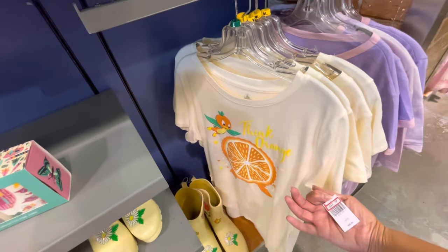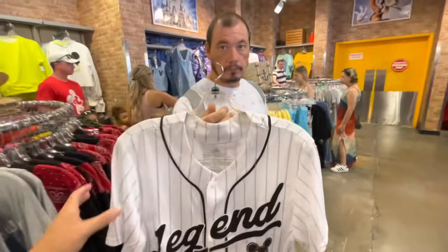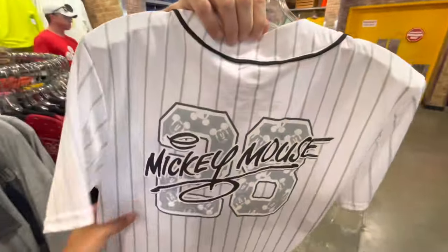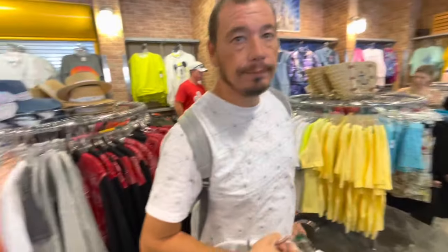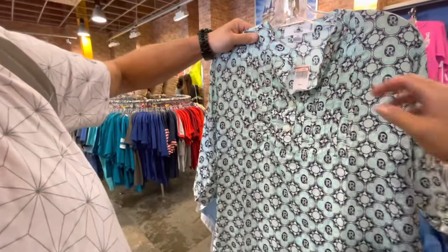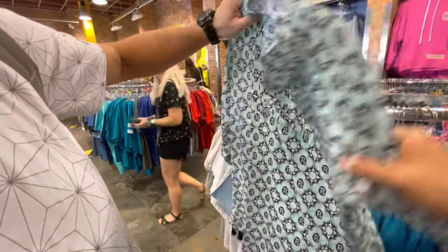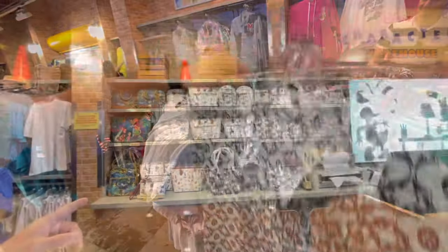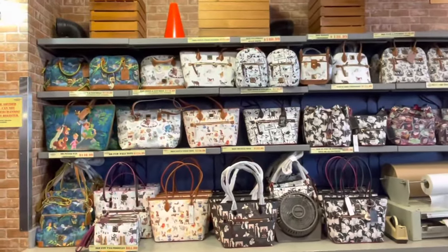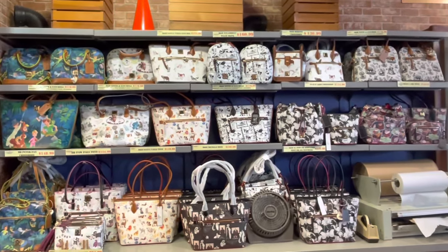Orange Bird shirt, $22.99. So you have the Legend Mickey on the back, $25.99. Look — a Riviera DVC Resort shirt, or is that a cover-up? $37.99 — yeah, because it has little bells on the bottom. These are the bags — here they have them behind the counter compared to Vineland where they're out in the open. So there are the bags with the prices below them, and these are what they have here. They have a Cruella tote.